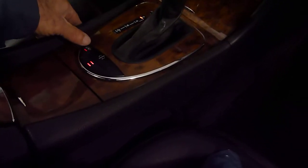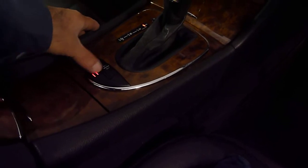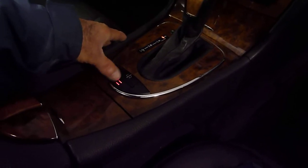These are the controls for the suspension. This button will raise the vehicle, and you have two separate positions for the ride and the handling settings.